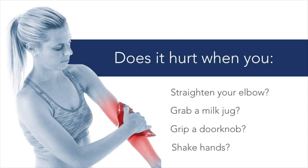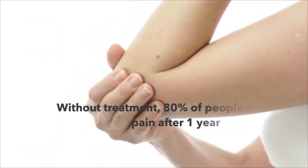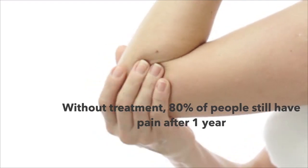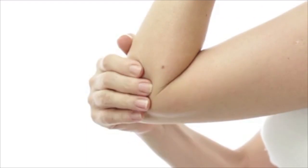Without treatment, tennis elbow usually lingers. In fact, 80% of patients still report pain more than one year after onset. Fortunately, chiropractors have some very effective tools to help relieve your pain.